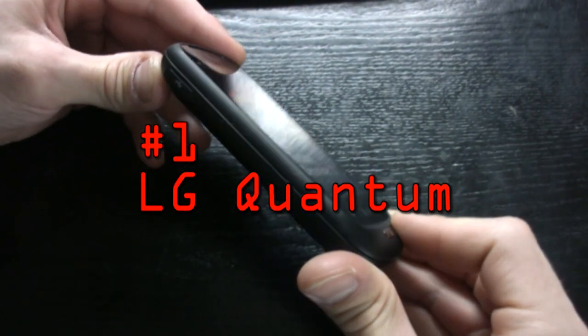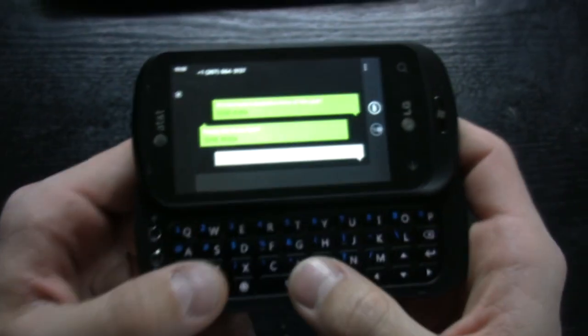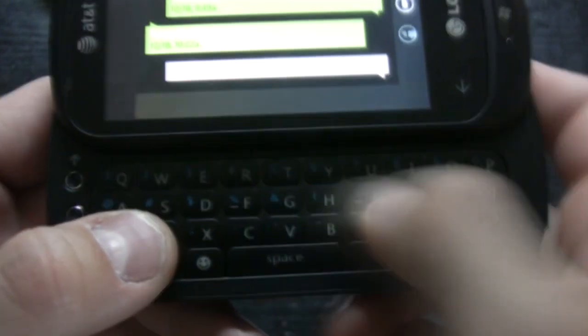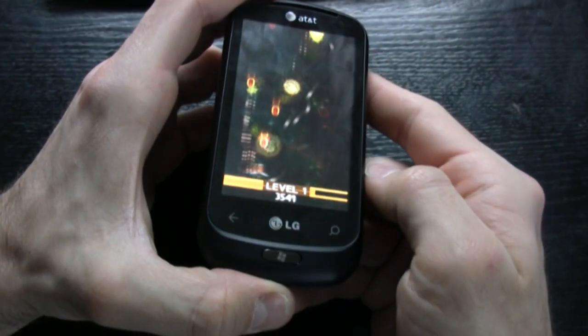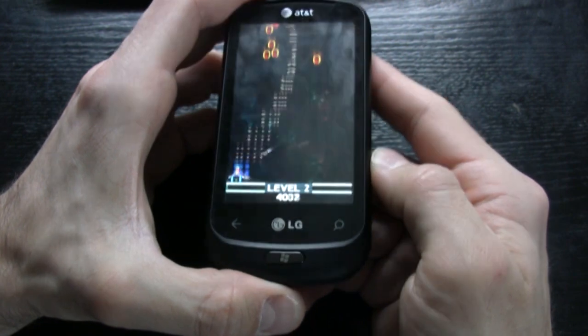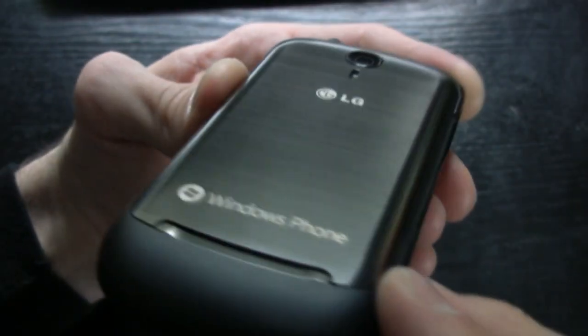And the number one Windows Phone 7 phone is the LG Quantum. We see a wide variety of phones in our job, and LG builds some of the best on the market — the LG Quantum is no different. We get a highly intuitive slide-out QWERTY keyboard, 16 GB of built-in NAND flash, and a 1 GHz Qualcomm Snapdragon processor for speed. The LG Quantum also exhibited the best battery life and proved to be the most versatile Windows Phone 7 phone out of the latest crop. AT&T users have it made when it comes to Windows Phone 7s.